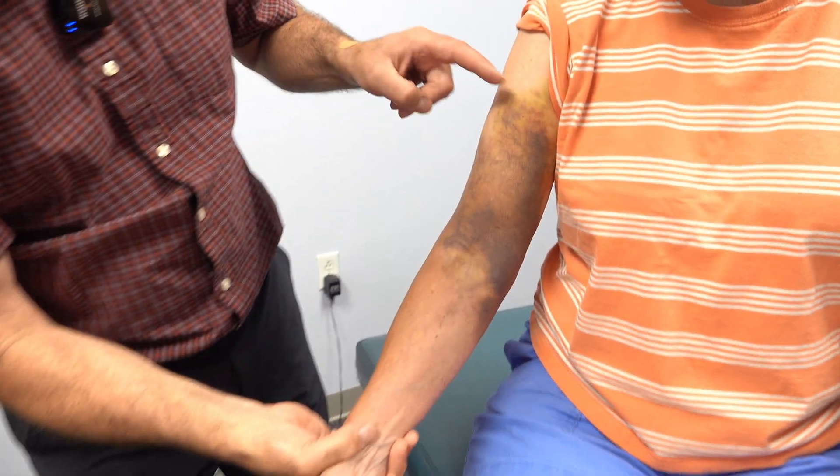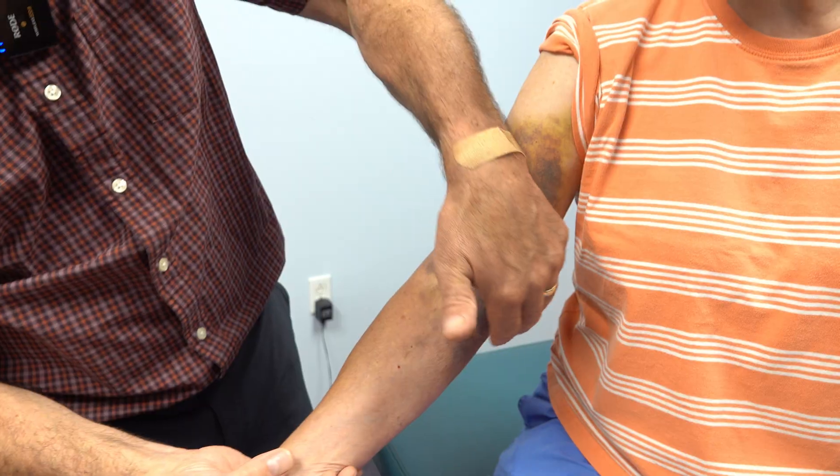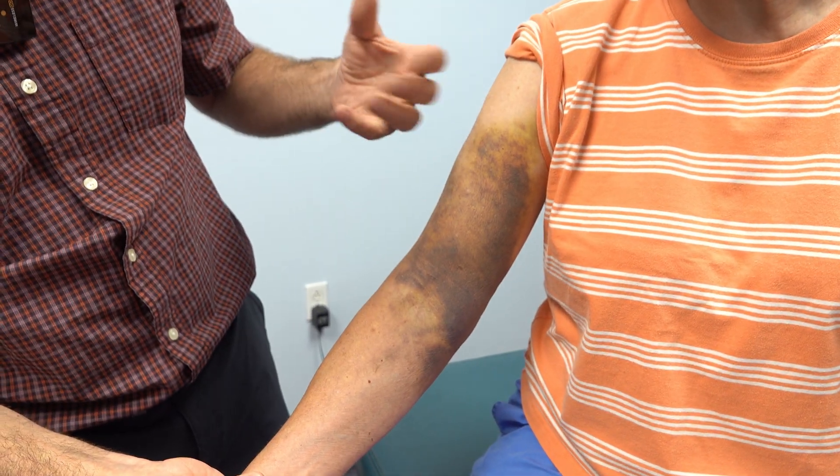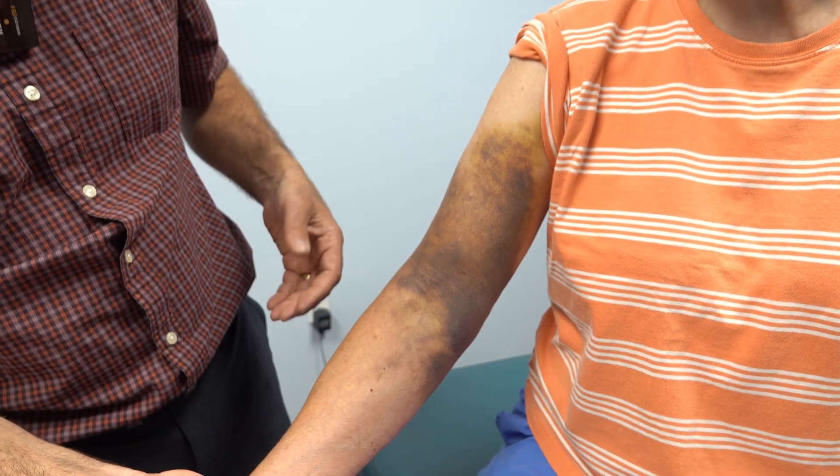She has bruising in this area. As you can see, we have some pretty significant bruising around the front of the biceps area here — a little bit on the inside, a little bit on the outside. It's not an uncommon area to have some pooling of blood after an injury.